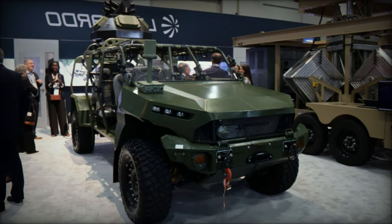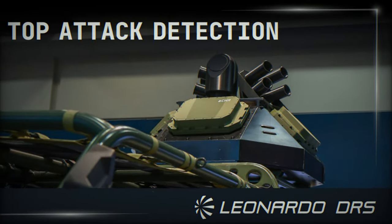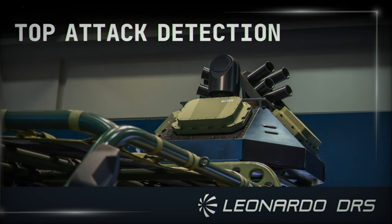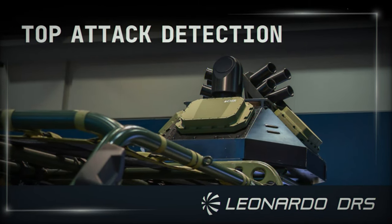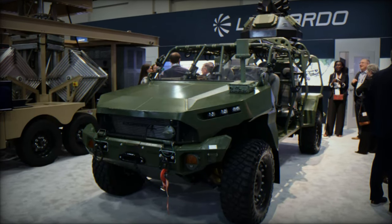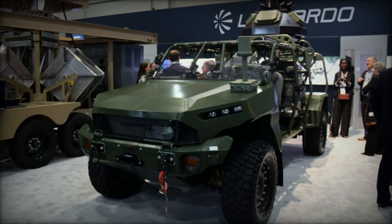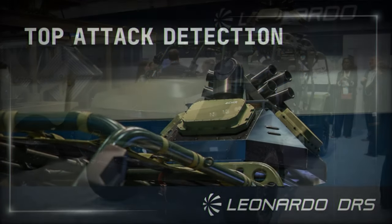At the heart of this innovative solution lies the ACHR radar system, a multi-mission tool that offers precise threat detection and swift classification. The ACHR radar system is at the core of Leonardo DRS' new protection module, and it boasts high Doppler resolution, which allows it to identify and classify threats with exceptional accuracy.